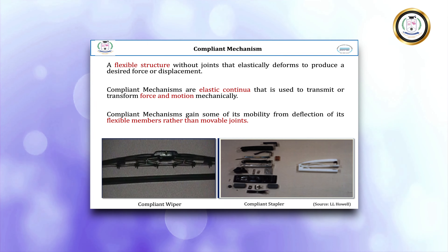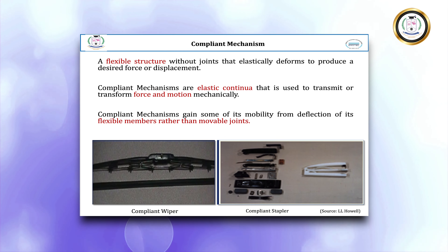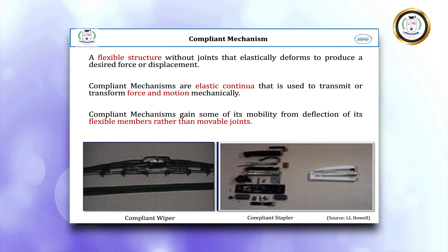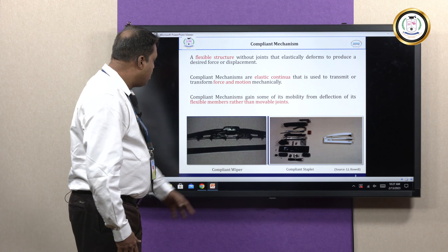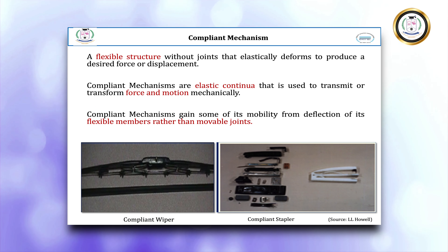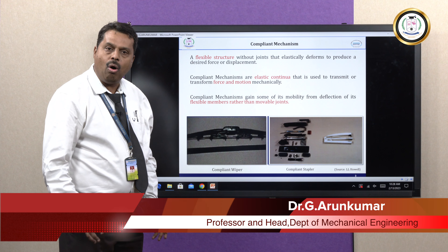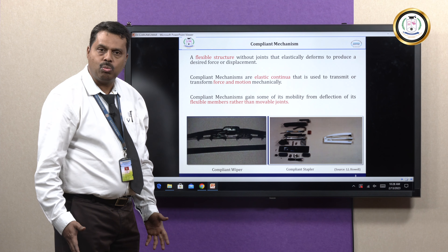I would like to give some examples of Compliant Mechanisms. Here you can see a Compliant Wiper — it is made by a single elastic continuum, so it does not have any joints and links. Here is a conventional stapler, and that one is a Compliant Stapler made with a single elastic continuum of polypropylene, polyethylene, or ABS plastics.